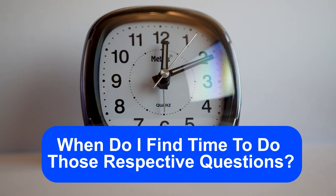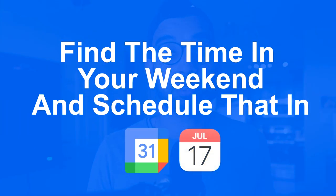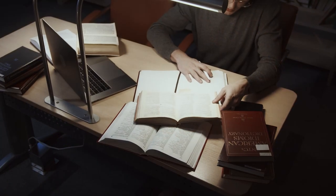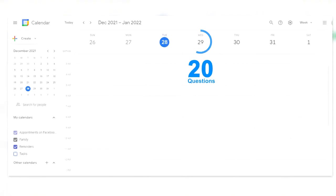The next part is: when do I actually find time to do those questions? I typically recommend one of two things. One, find a time on your weekend and schedule it on a Google Calendar — say, this hour and a half is when I'm doing my 40 questions on USMLE RX, Kaplan, UWorld, whatever it may be. Or you can say, I may not have time for a full session, but maybe I have a lighter time on Wednesdays — so I'll do 20 questions on Wednesday and 20 on Saturday and just block those off.